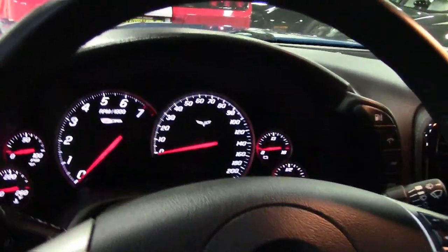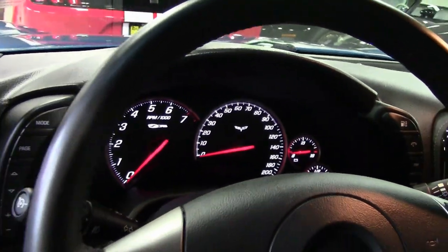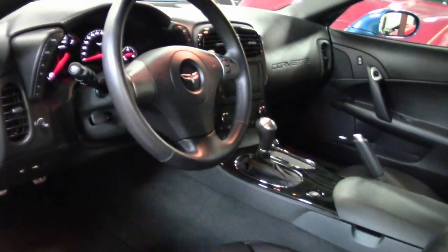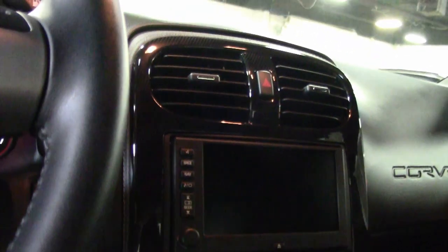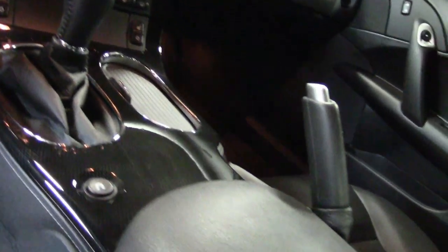This car comes with a clean one-owner Carfax and, of course, is loaded with options. Best of all, the mileage on this 2008 car is just 2,454 miles.